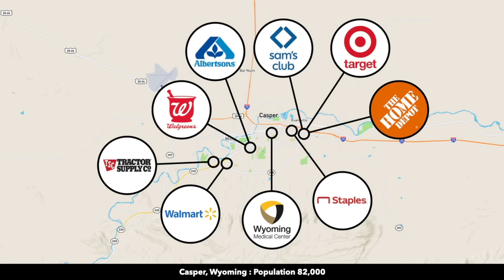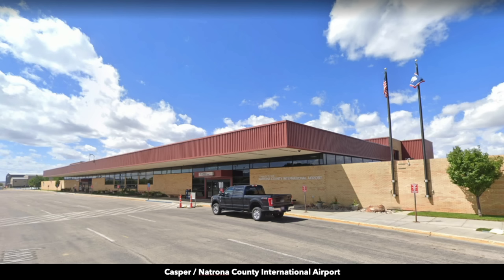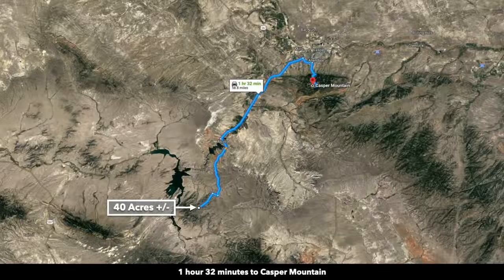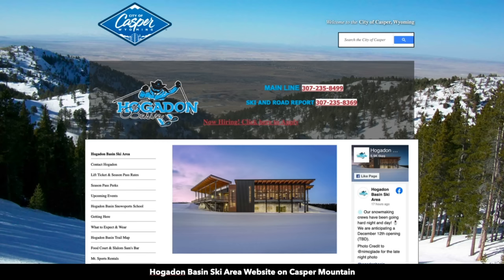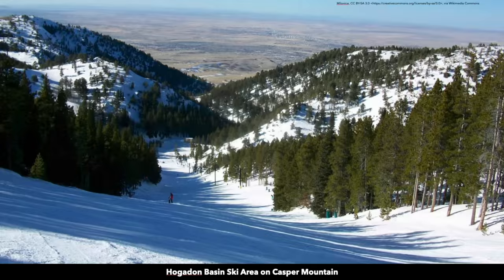There's a hospital, big box retailers including Home Depot, Target, Walmart, Sam's Club, and Tractor Supply. There's a Medical Center and multiple grocery stores. You'll also find the Casper Natrona County International Airport in Casper. And just south of Casper is Casper Mountain and the Hogadon Basin Ski Area, where you can enjoy winter sports on the beautiful Casper Mountain.